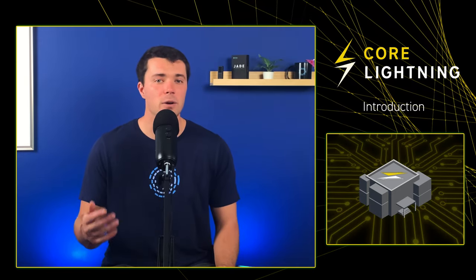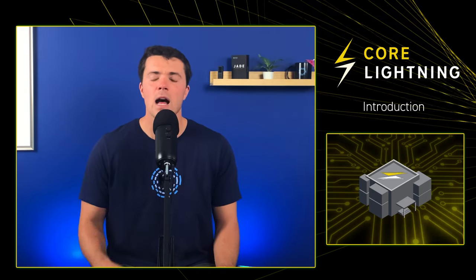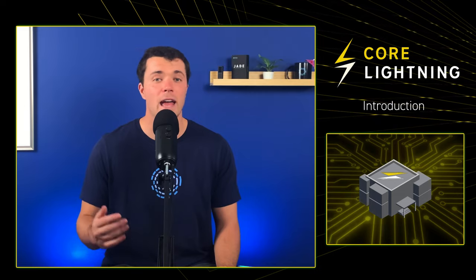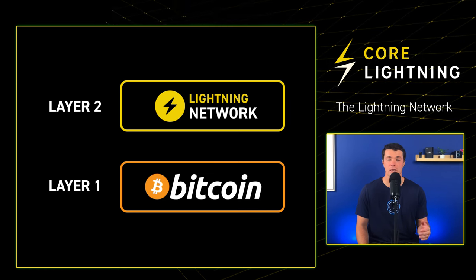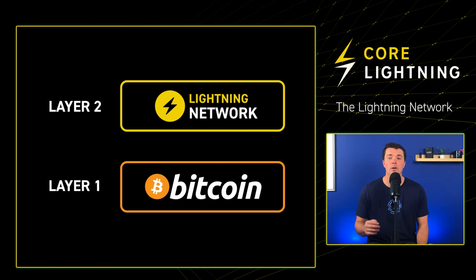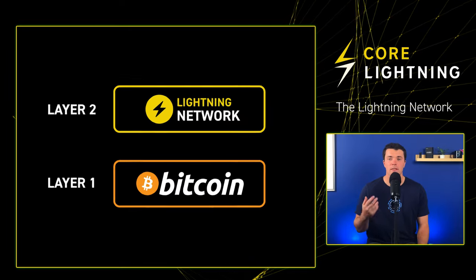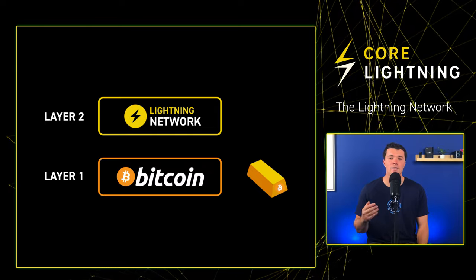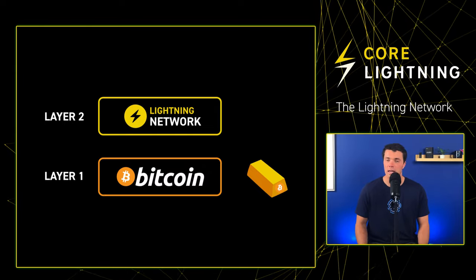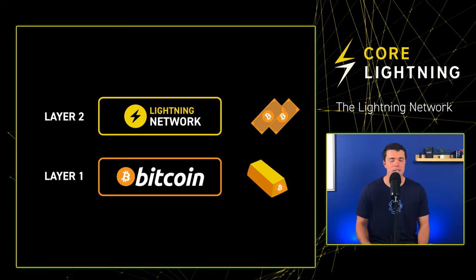But before we dive into Greenlight and explore it firsthand in the new lightning-capable Blockstream Green Wallet, let's do a brief overview of how lightning actually works. The lightning network serves as a second-layer solution, enabling near-instant and cheap transactions, allowing Bitcoin to scale to a global level. Think of the Bitcoin mainchain as the digital equivalent to gold, acting as the foundational reserve layer. In contrast, the lightning network functions as its payment layer, catering to everyday transactions.